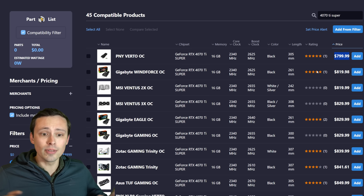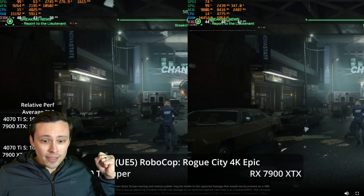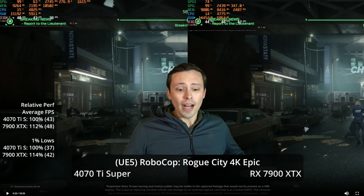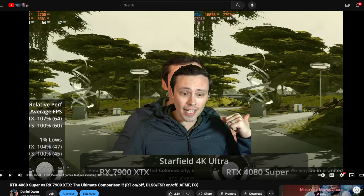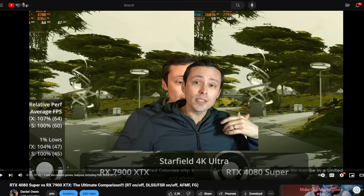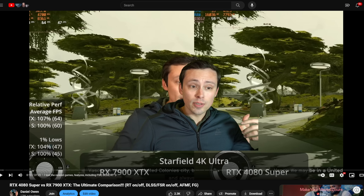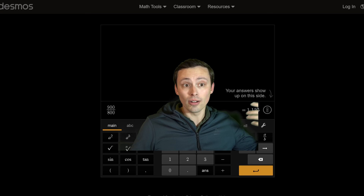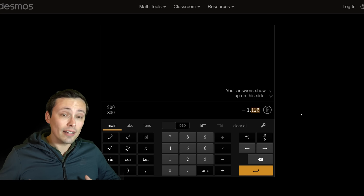With a $100 price gap between each of the three cards, it's just as reasonable to ask whether you should spend $100 more to get the 7900 XTX versus a 4070 Ti Super. In a previous video, I found that when the 7900 XTX costs too close to a 4080 Super, it's not much faster in non-ray-traced performance and loses badly in ray-tracing. In today's matchup, the 7900 XTX costs 12.5% more than the 4070 Ti Super.